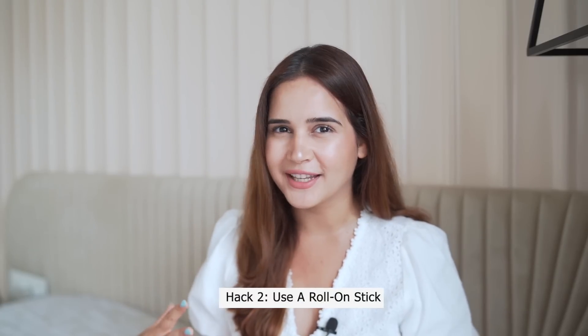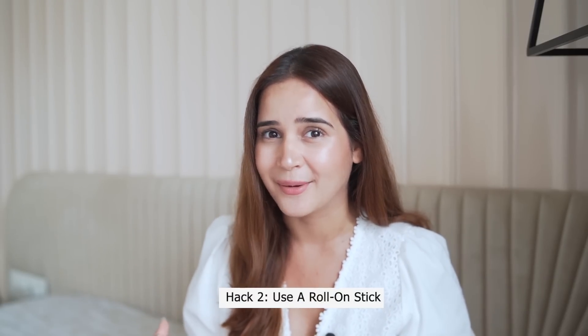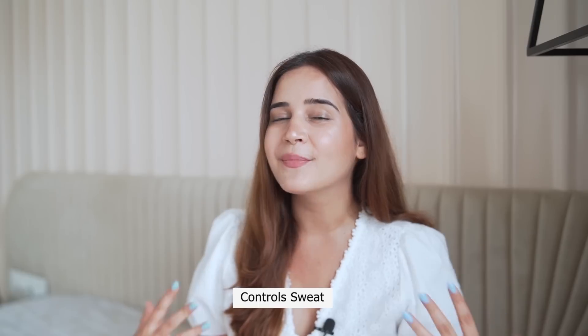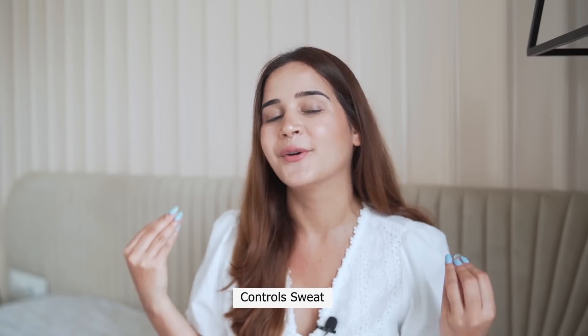Hack number two: underarm sweat can be really annoying during summers. All you have to do is add a roll-on stick into your body care routine — not the normal roll-on, the stick one. It works amazingly. It controls your sweat, your underarms smell really good, and you feel fresh all day.